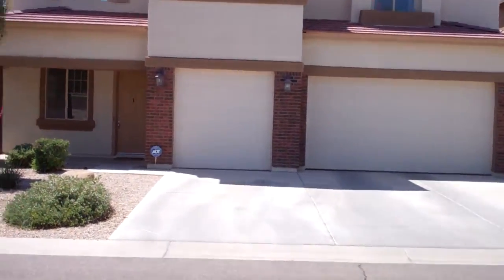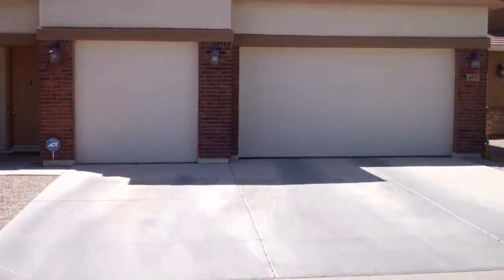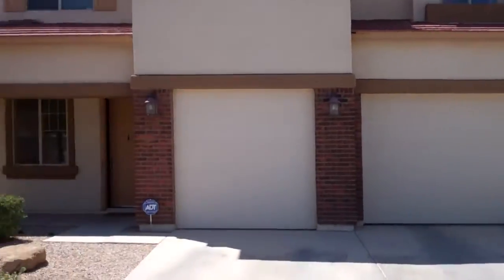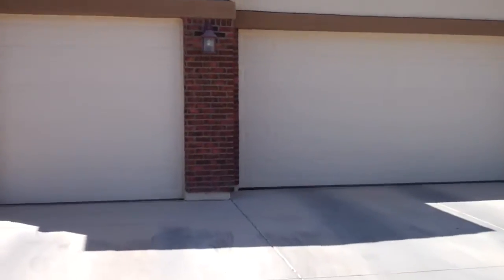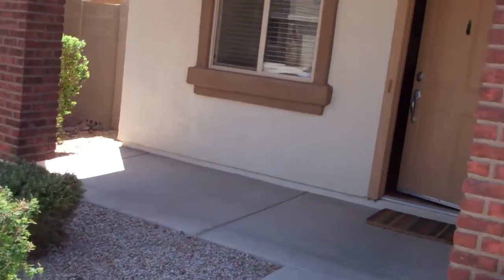We're out in front of 479 Pastor Canyon, Johnson Ranch. We got the brick entryway, brick facade, nice paint job, multi-colored paint, and colored pop-outs.